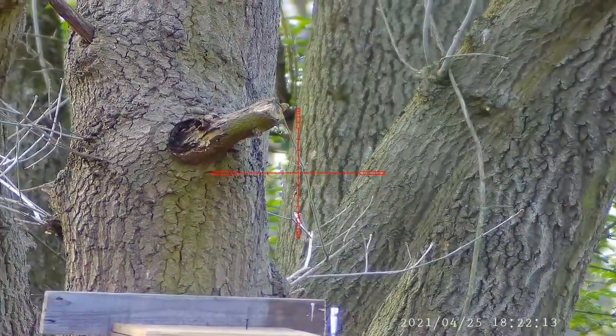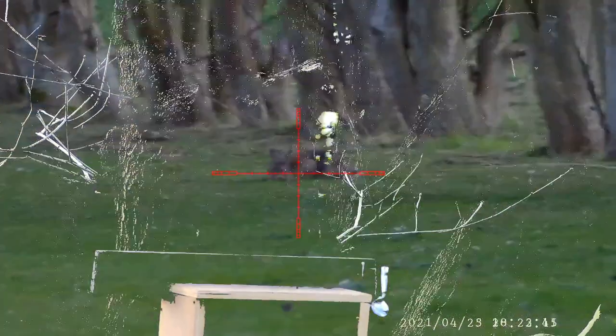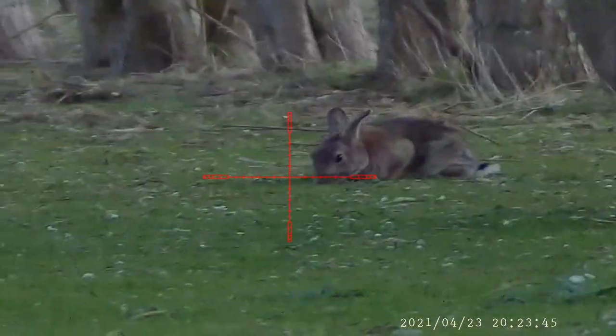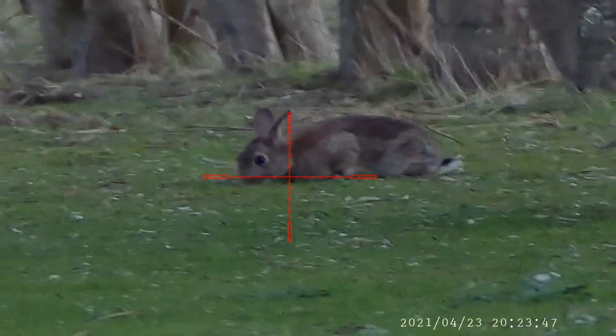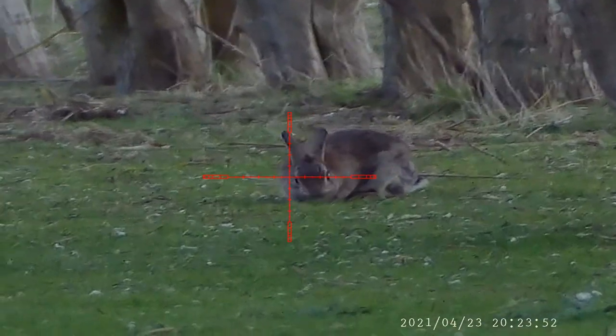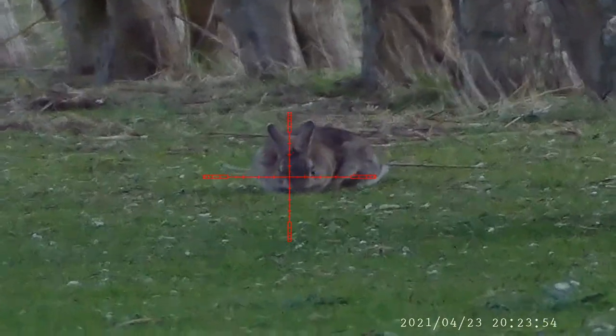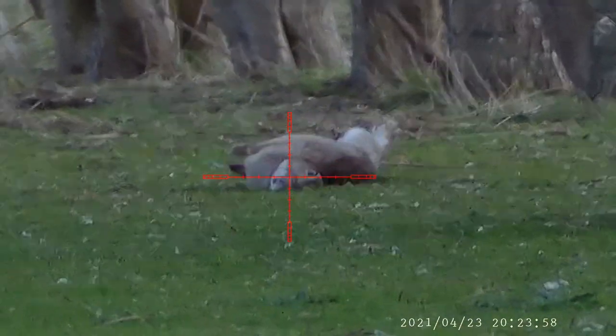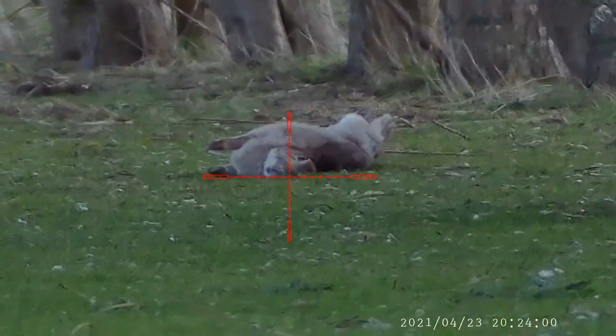Quick shot — heart and lung shot, straight down. This is my back garden. Just got a bit of a rabbit issue at the moment — dispatched quite a few. It's just a couple I had one night. It's about 34 meters I think.